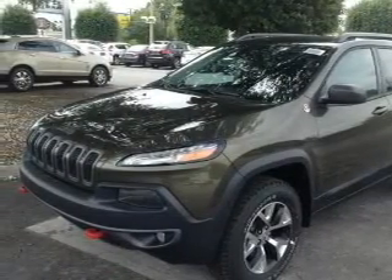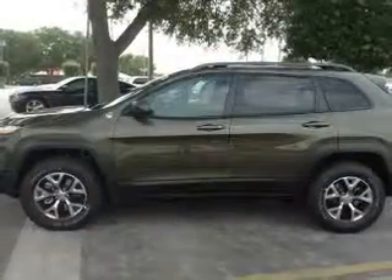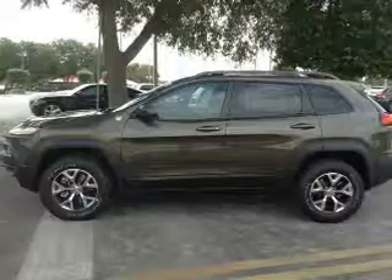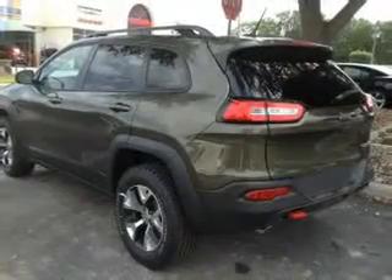Premium wheels lend a distinctive appearance. The anti-lock braking system will keep you safe on the road. Heated seats make cold weather driving more endurable, and this car has separate passenger temperature controls.